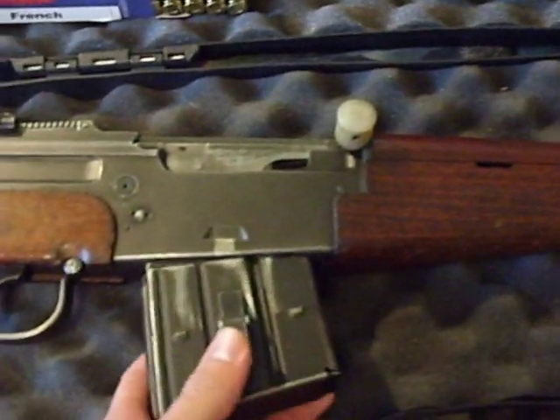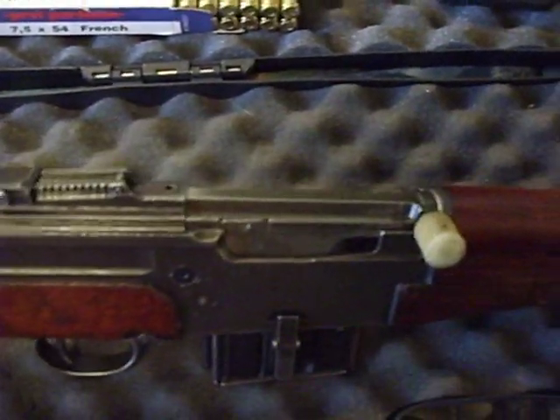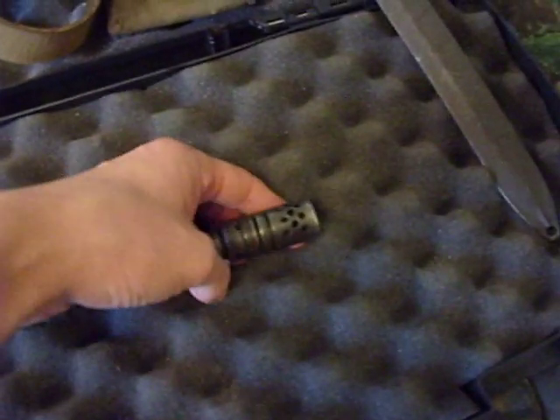I think it's kind of like the French SKS, but I've heard that these are more like the French M1 carbine. It's got flip-up sights, grenade sights, a compensator, and a flash hider.